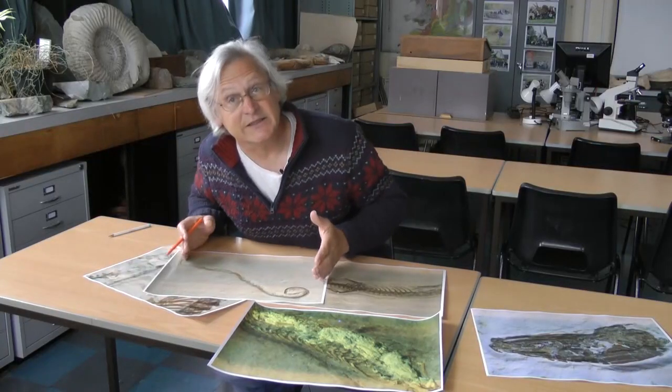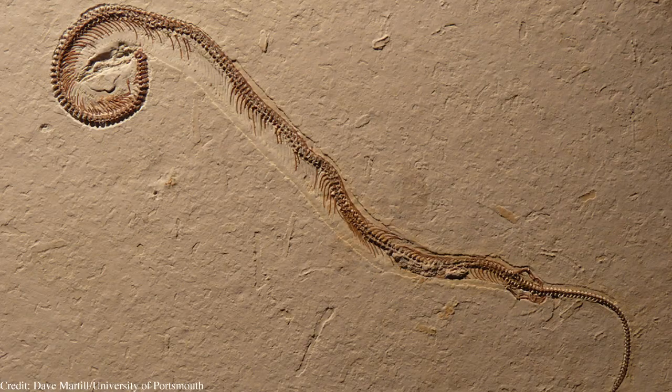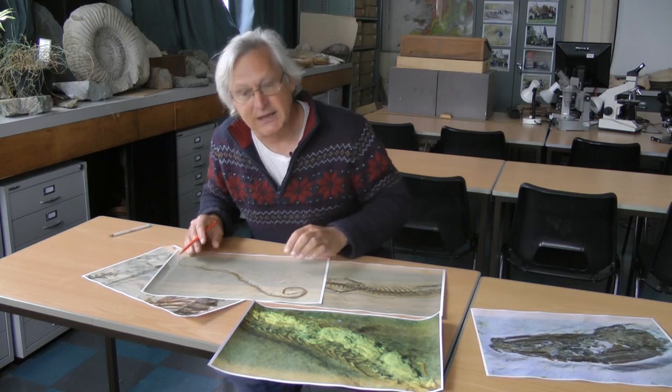One of the things that tells us this is a snake is that all of the elongation is in the body, and the tail is proportionally small. A snake is a very long animal, but not much of it is tail — much more of it is the body. So that's a snake attribute.